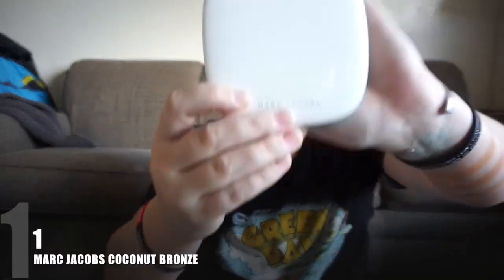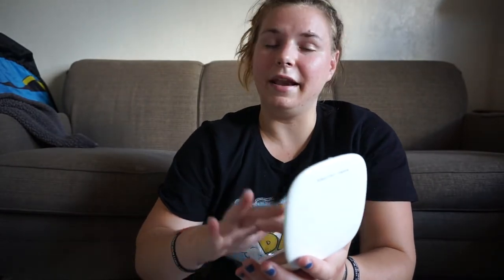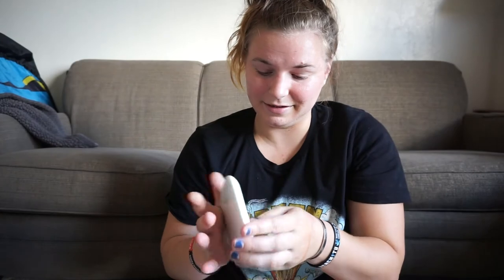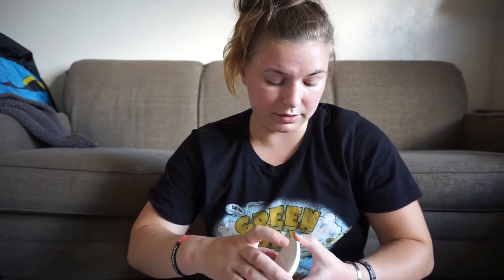In the number 1 spot I had to go with the Marc Jacobs Omega Bronze Coconut Bronzer in the shade 106 Tantastic. I've gone through one of these fully before, so this is now my second. It has 25 grams of product. Yes, it is pricey — it retails for $49 — but it's a neutrally warm bronzer with a stunning formula that blends seamlessly into the skin and a really nice smell. The amount of product you get and how long it lasts makes it truly worth it.